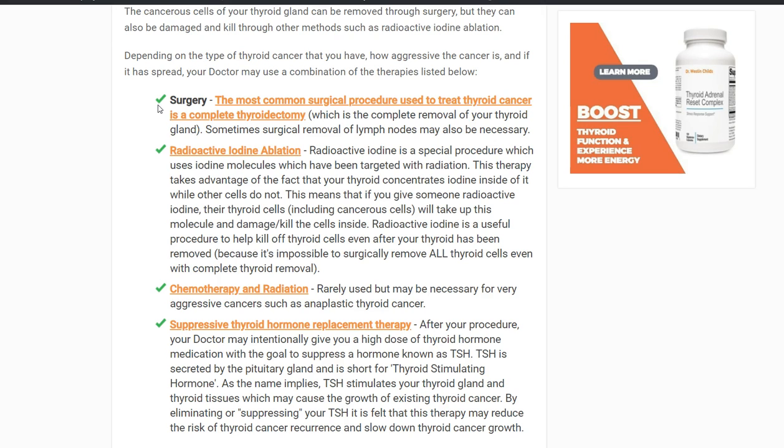Another important thing to know is that sometimes the surgery involves removing some of the lymph nodes around the cervical or neck area. This depends on what stage you're at when diagnosed, how aggressive the cancer is, and what type of thyroid cancer you have. But remember, the most common type of thyroid cancer is the one that's easy to treat — just by removing the whole gland. So that's number one: surgery.